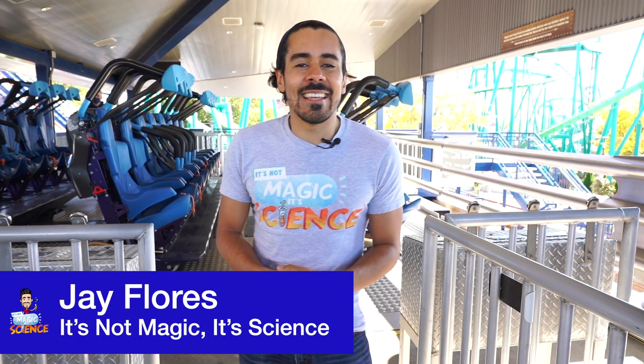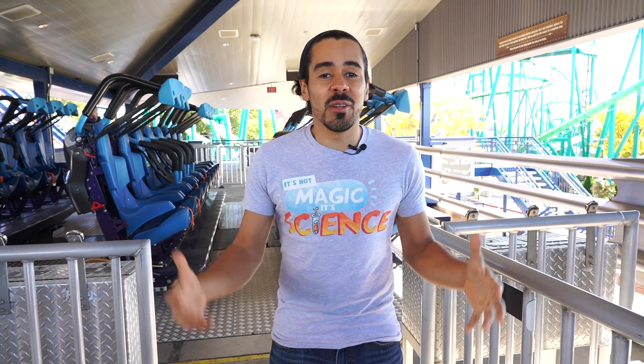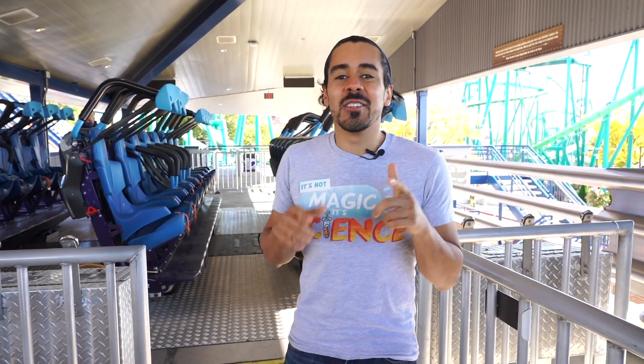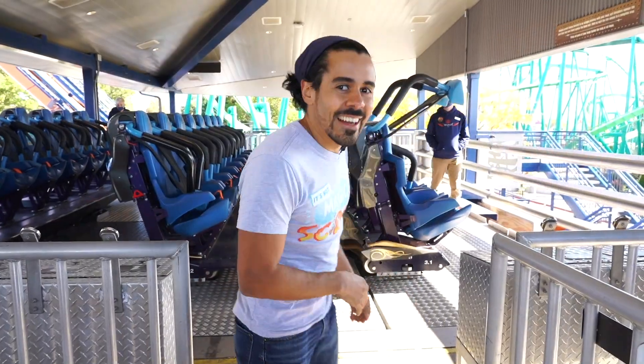Welcome back to It's Not Magic, It's Science. In our last video we showed you how sensors and programmable logic controllers come together to give you a thrilling experience. I'm here and we're going to ride this awesome roller coaster to show you the real-life exploration example of how this science makes the magic happen. Let's check it out.